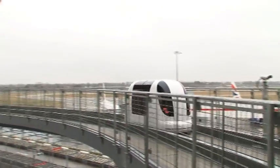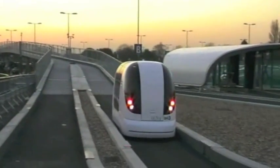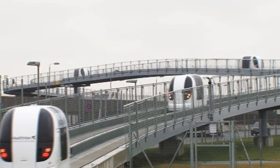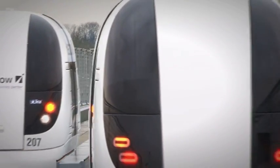Ultra-personal rapid transit is a new technology that can increase the popularity of each high-speed rail station without requiring expensive parking structures. Ultra-PRT consists of a network of small, computer-controlled, zero-emission electric vehicles.